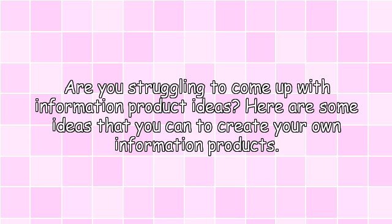Are you struggling to come up with information product ideas? Here are some ideas that you can use to create your own information products.